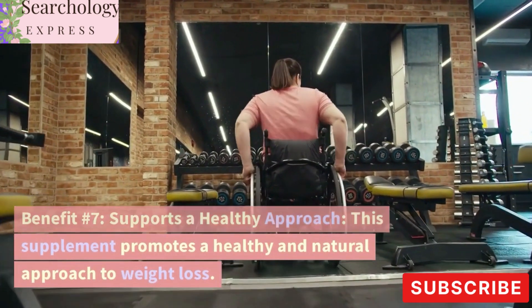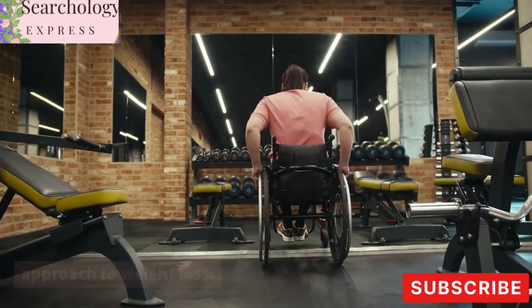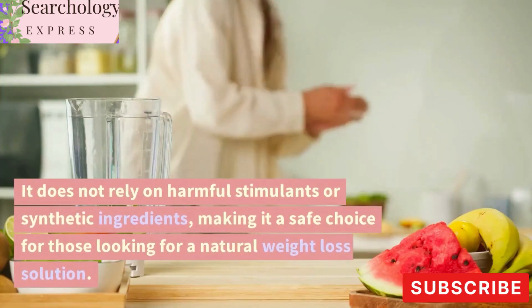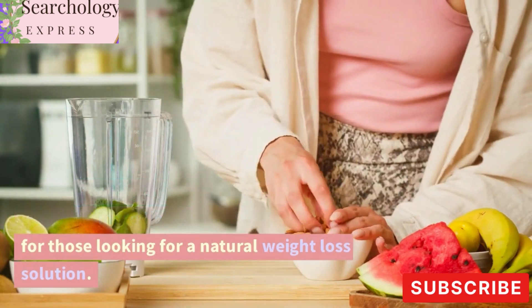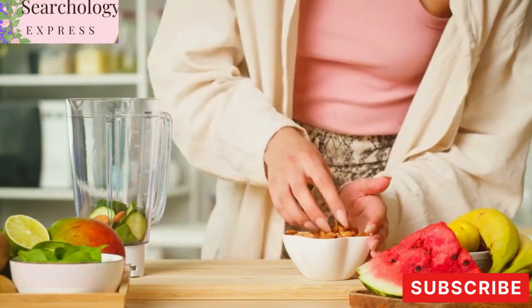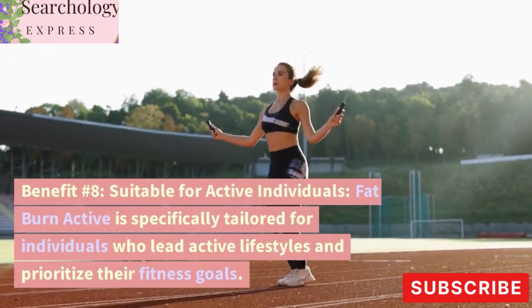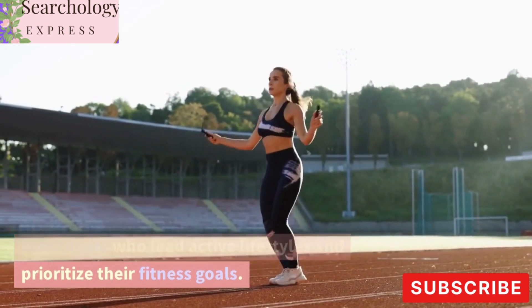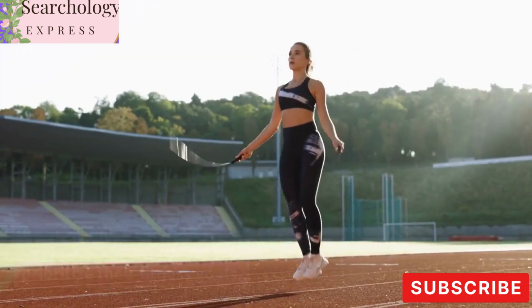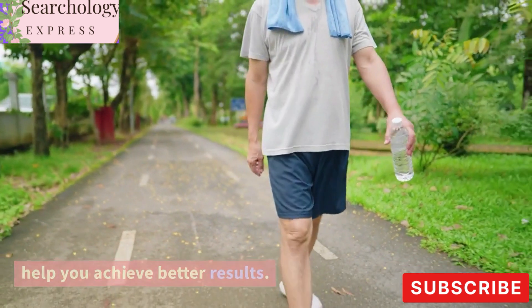Benefit Number 7: Supports a Healthy Approach. This supplement promotes a healthy and natural approach to weight loss. It does not rely on harmful stimulants or synthetic ingredients, making it a safe choice for those looking for a natural weight loss solution. Benefit Number 8: Suitable for Active Individuals. Fat Burn Active is specifically tailored for individuals who lead active lifestyles and prioritize their fitness goals. It can complement your exercise routine and help you achieve better results.